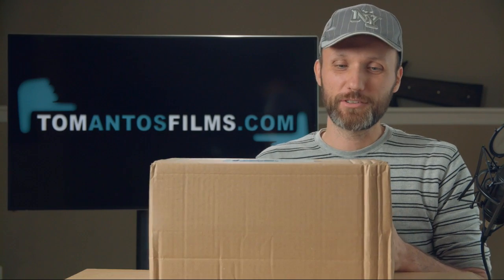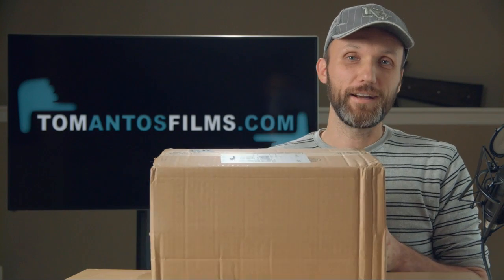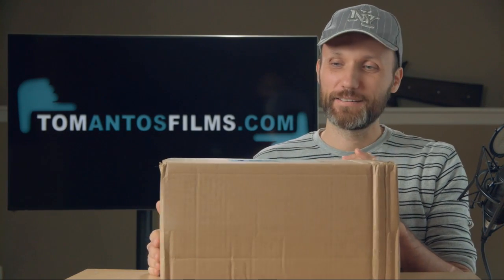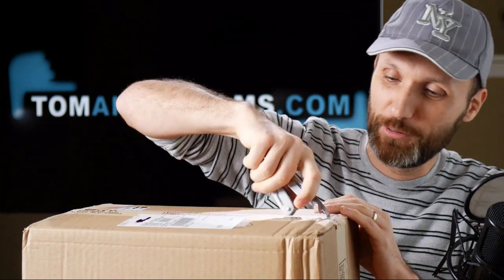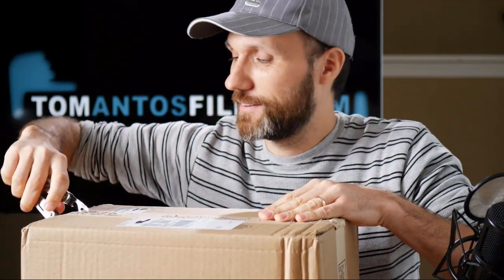Hey guys, I've got this box from B&H here today and I'm going to show you what I got. I think I know what's inside because I ordered it, but you guys don't know, so it's going to be a little surprise. This should be my new camera kit unless there was a shipping mistake. It's exciting to get new camera gear — you can never have enough cameras, right?